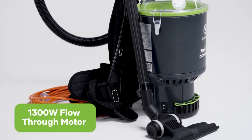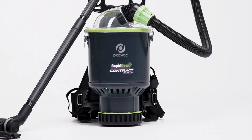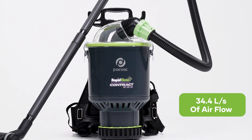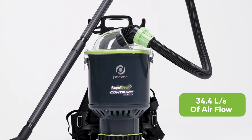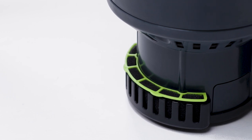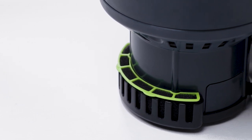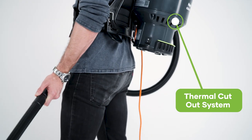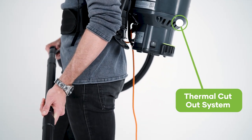It has a 1300 watt flow-through motor generating 34.4 litres per second of airflow to provide strong suction of 307 watts for the most challenging jobs. This machine offers two stages of motor protection when a blockage occurs: a relief valve and a thermal cutout system provide excellent safety and prevent the motor from overheating.